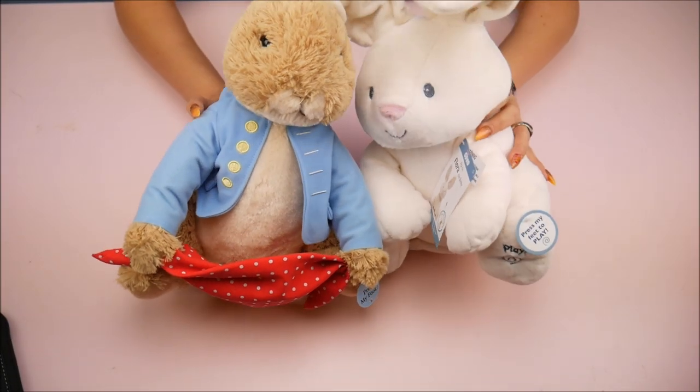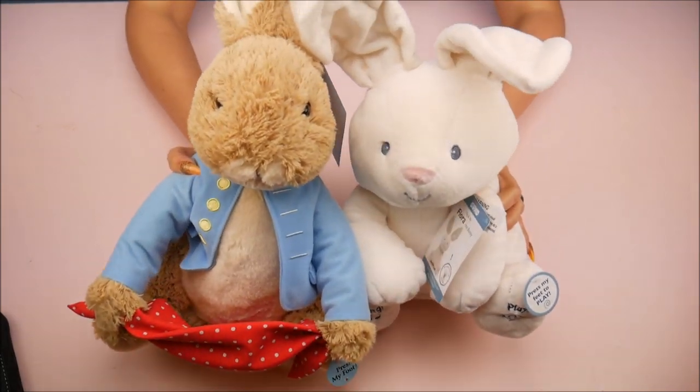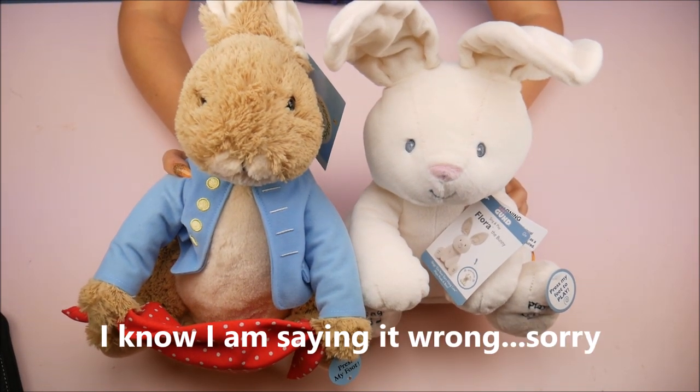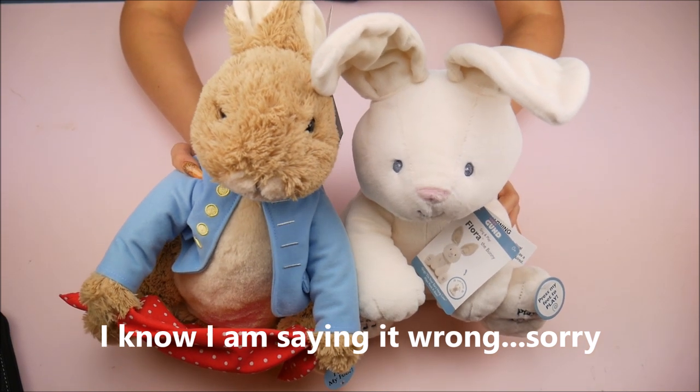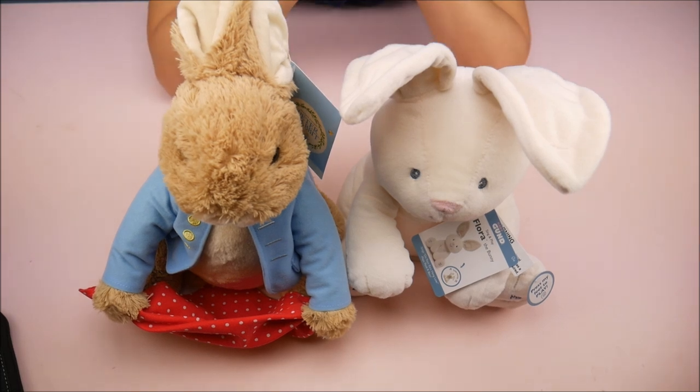Hey everybody, it's the Doll Circle and I can't believe Easter is so close, so I've got more Easter stuff for you guys. Thank you so much GUND for sending me these. Now these aren't just Easter toys, but for me, I see a bunny and I have to think Easter, and these are just so cute.